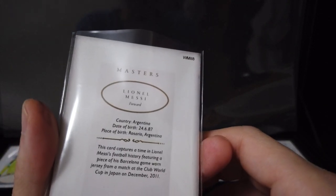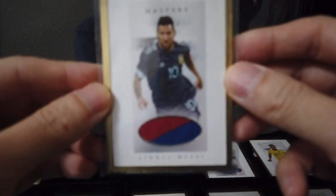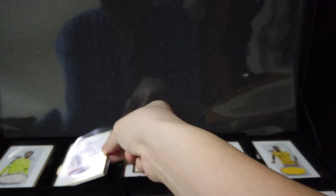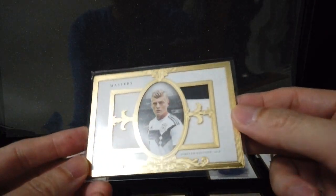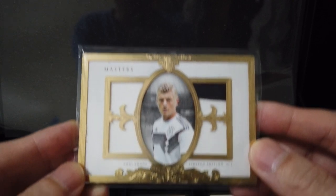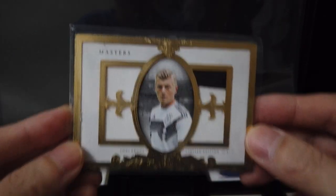Nice — Messi! Nice Messi, Barcelona warm game jersey. And this is a Tonic Cruz — limited edition of two. Nice.